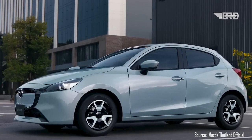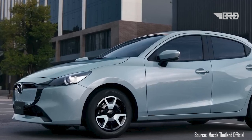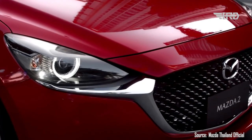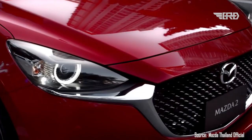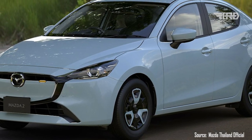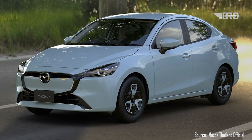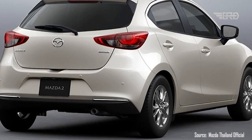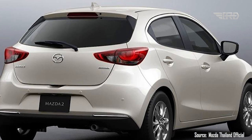The first thing that catches your eye is the refreshed front grille of the 2024 Mazda 2 Hatchback. Mazda's designers have incorporated a small, tinted accent that adds a stylish touch to the car's face. Depending on the version you choose, this accent will be either striking yellow or bold red, allowing you to add a splash of color that matches your personality.